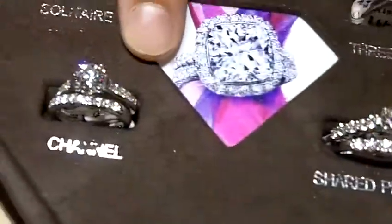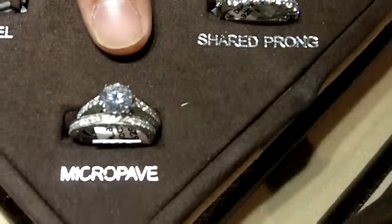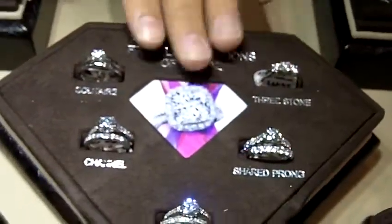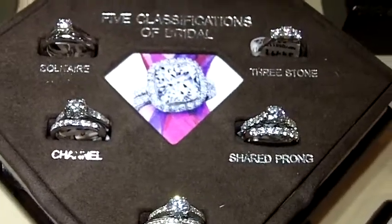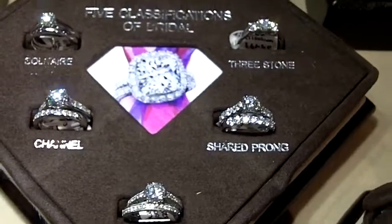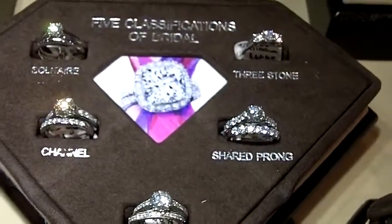There are solitaires, three stone rings, channel rings, share prong, and micropave. So within the two styles — classic and vintage — and within the five classifications, we give the consumer three collections to choose from, and that really covers the complete gamut of all the different styles they're looking for.